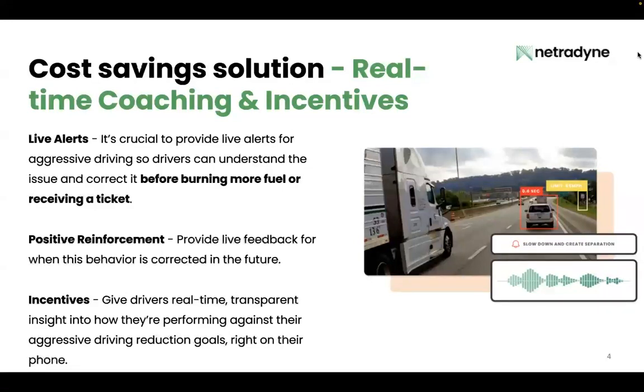And next, incentives. We've seen time and time again that if you give your drivers real-time and transparent insight into how they're performing against their aggressive driving reduction goals right on their phone, they will step up. You can create win-win situations where your drivers become obsessed with saving your fleet fuel, because in doing so they're also making their paycheck bigger, and most importantly, they can understand how they're tracking towards those goals.